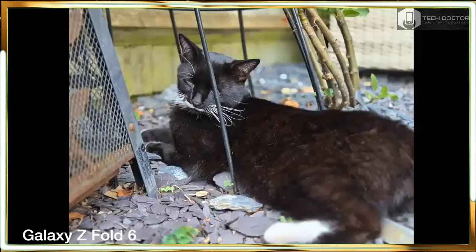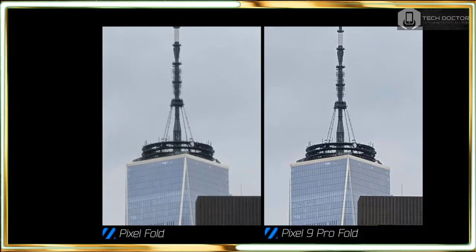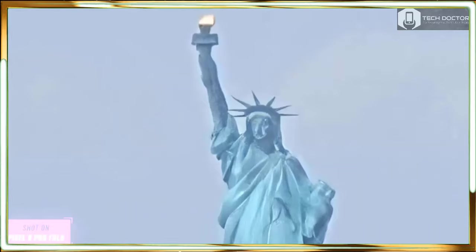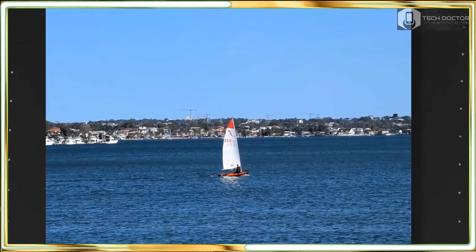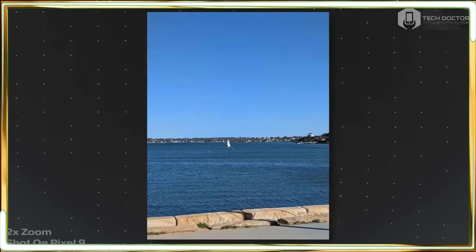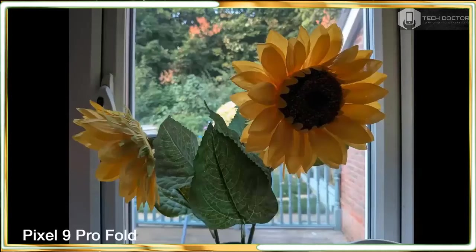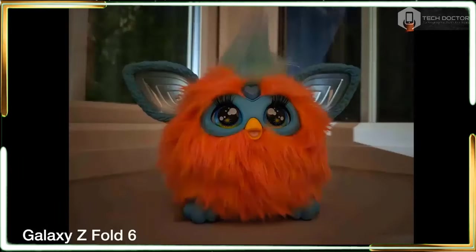I tried it on my young nieces and nephew with great effect. Other camera features new this year include a revamped panorama mode and the Add Me feature, which uses augmented reality and AI to allow the photographer to be included in the photo later on. I tested these as well, and the guidance it provides helps get shots framed perfectly. Here are some camera samples of the Google Pixel 9 Pro Fold.